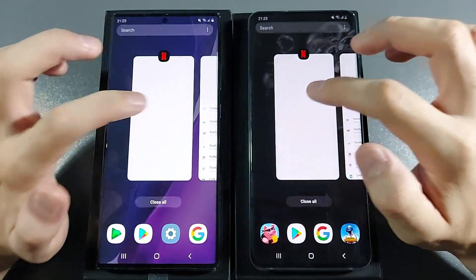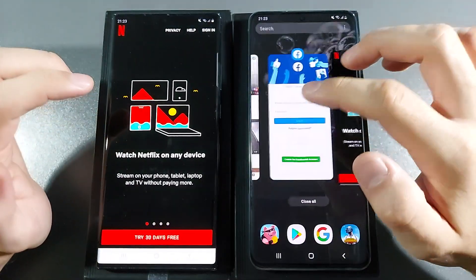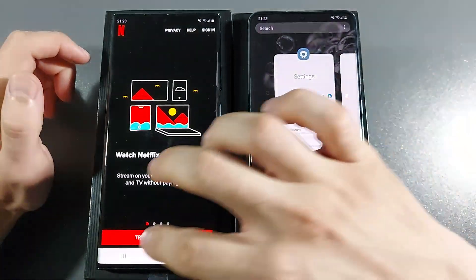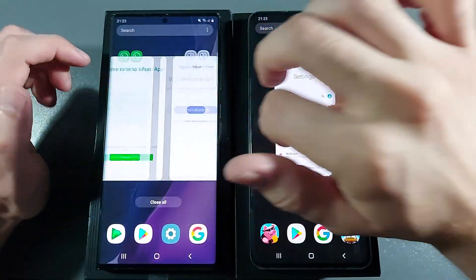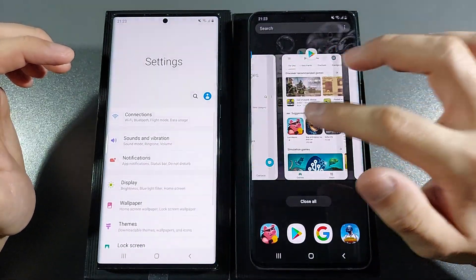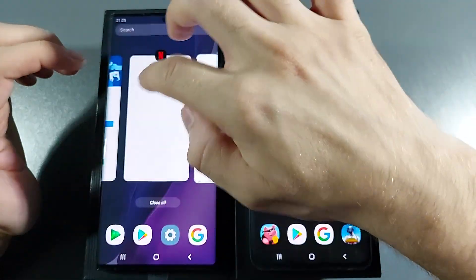Let's go with Netflix — reload again. 11GB of RAM and 8GB of RAM and they're reloading apps. What are you doing Samsung? Settings — reload again. This is starting to be funny.